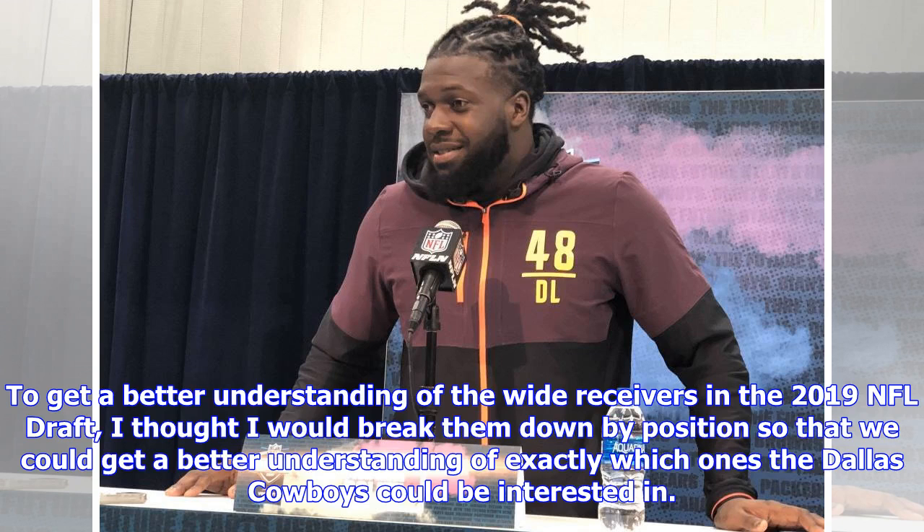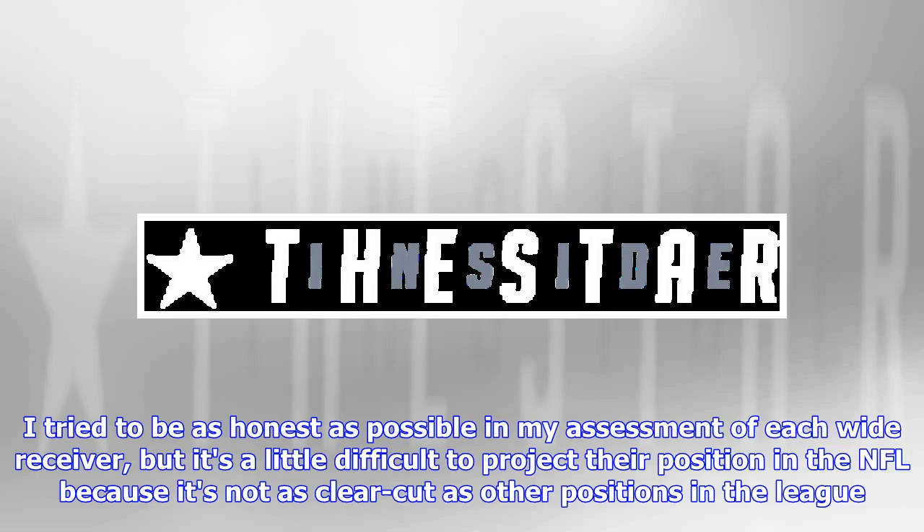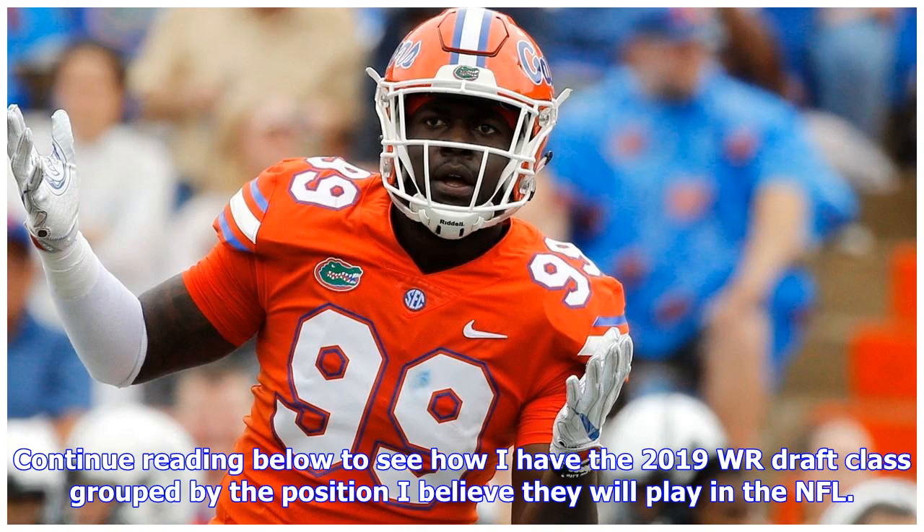To get a better understanding of the wide receivers in the 2019 NFL Draft, I thought I would break them down by position so that we could get a better understanding of exactly which ones the Dallas Cowboys could be interested in. To accomplish this, I grouped these WRs into the positions I envision them playing in the NFL — X, Z, or slot receiver. I tried to be as honest as possible in my assessment of each wide receiver, but it's a little difficult to project their position in the NFL because it's not as clear-cut as other positions in the league.